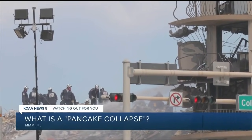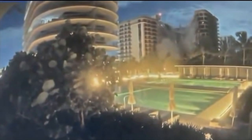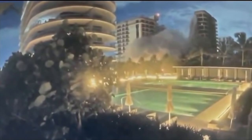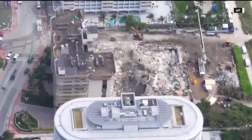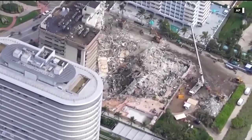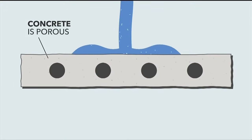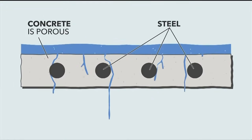Each floor brings all of its weight down square on the floor below, and this continues, accumulating more weight and stress as the structure falls. Pancake collapses occur frequently after major earthquakes or when a building is damaged, usually in the building's lower floors or foundation, which triggers the top floors to collapse vertically into the floors below.